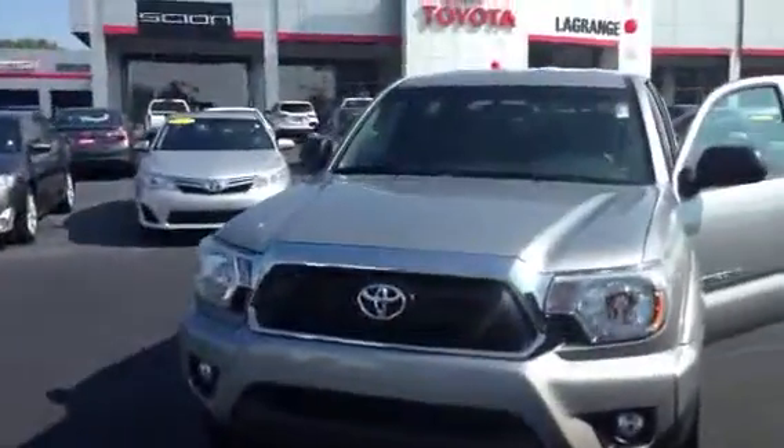Hello, this is Greg Laster here at 1221 Lafayette Parkway in LaGrange, Georgia at LaGrange Toyota, doing a preview of the 2014 Tacoma for Mr. Nelson. This is one of the 2014 Tacomas we have in stock here at LaGrange Toyota.